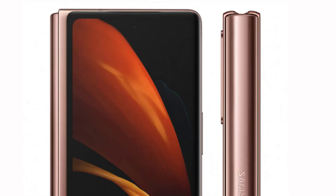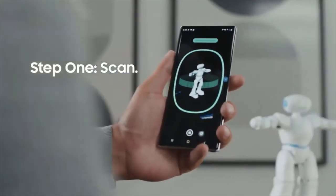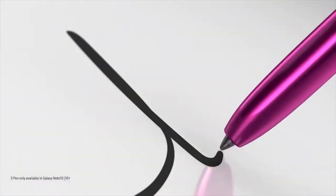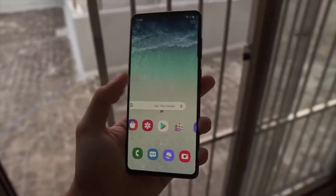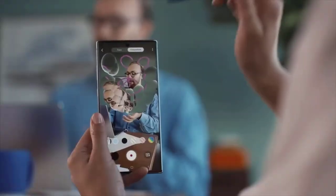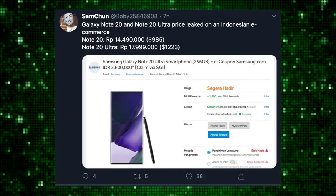Now onto the Note 20 Ultra. In case you missed it, we already know the specs. The standard Galaxy Note 20 is using a plastic back design with an aluminum frame on the sides — a combination of premium and not-so-premium. It's also rocking a 60Hz display at Full HD+ resolution. Honestly, I don't think a lot of people will be excited about the Note 20 standard, especially looking at its price, which is expected to be around $800 to $900.